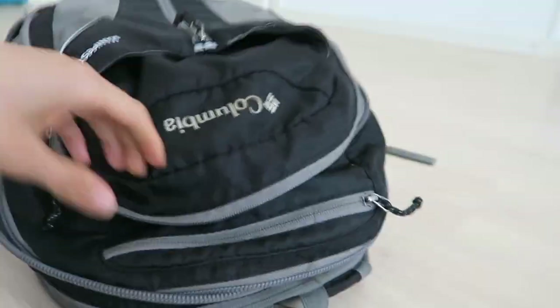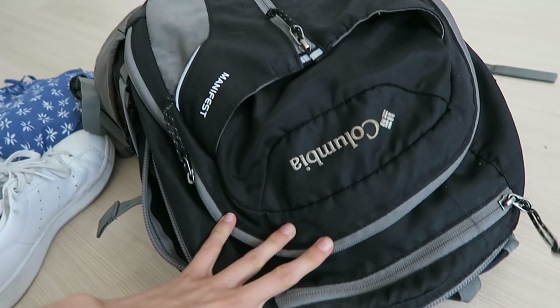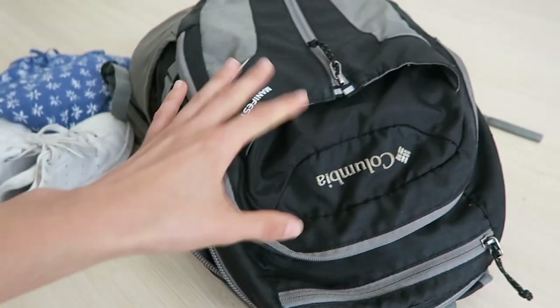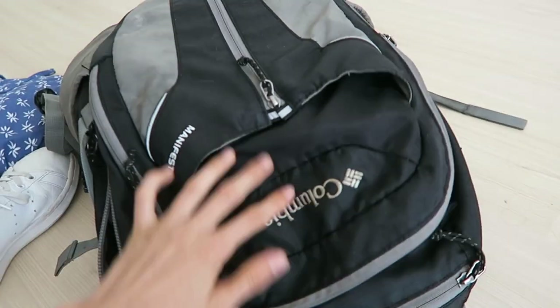All my clothes are in there — I'll have to count how many outfits that ends up being but it's a lot. I still have room for all my toiletries, my bathroom stuff, underwear, socks, and basically everything. It will also probably fit a towel — that one there is hanging and drying. So yeah, I hope this was helpful.